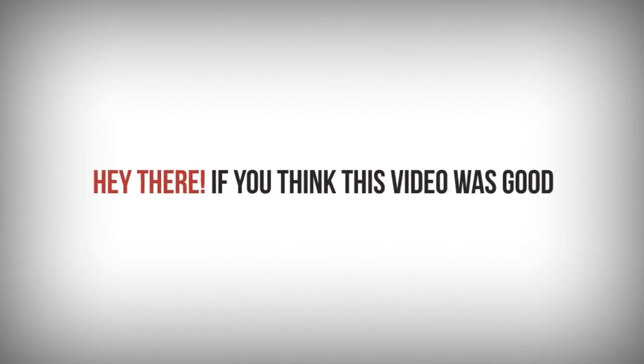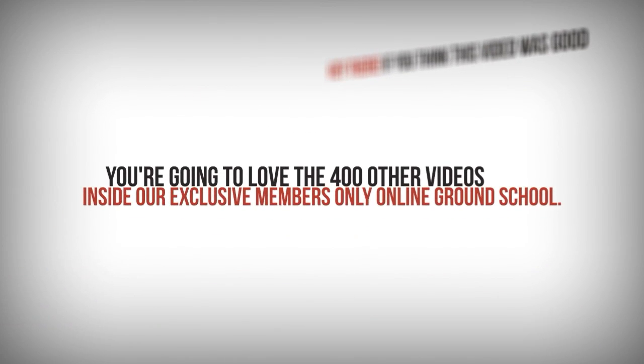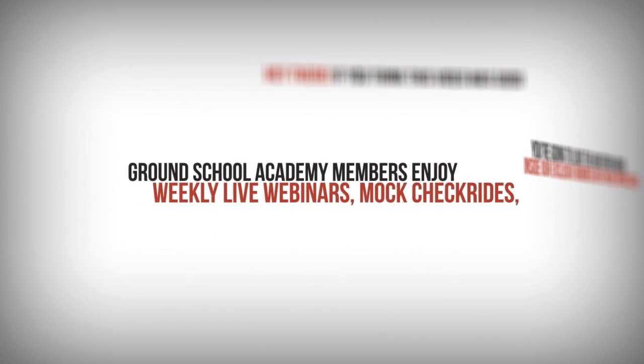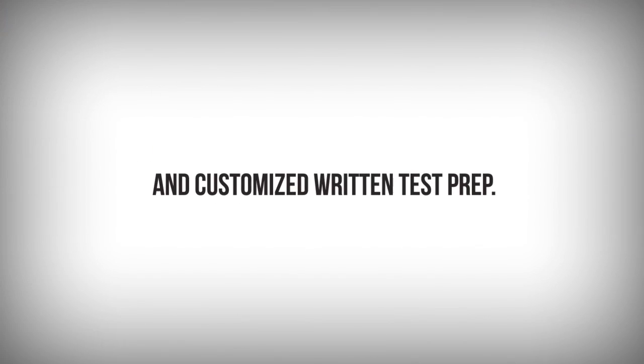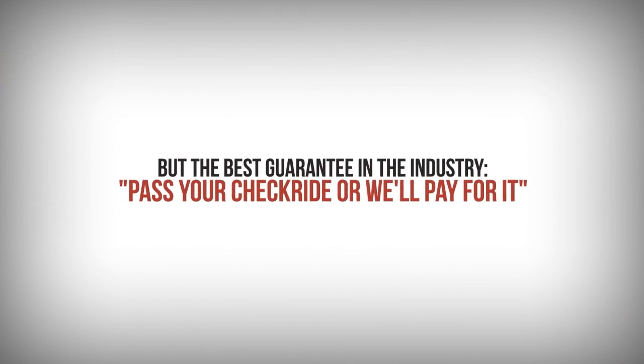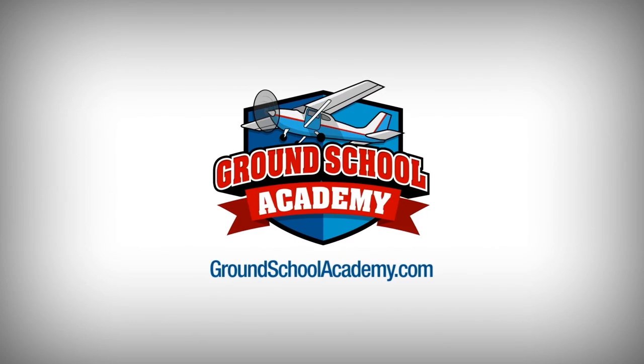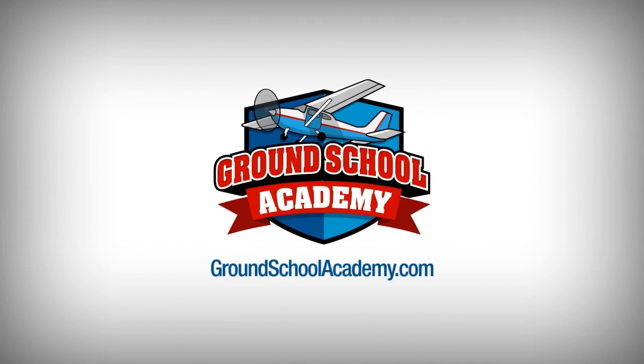If you think this video was good, you're going to love the over 400 other videos inside our exclusive members-only online ground school. Ground School Academy members enjoy weekly live webinars, mock check rides, and customized written test prep. Members have access to the number one rated online ground school and the best guarantee in the industry — pass your check ride or we'll pay for it. Visit groundschoolacademy.com to learn more and become a member today.